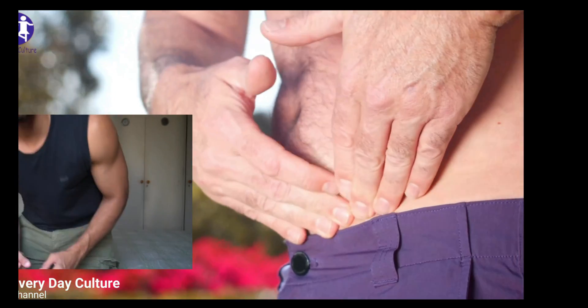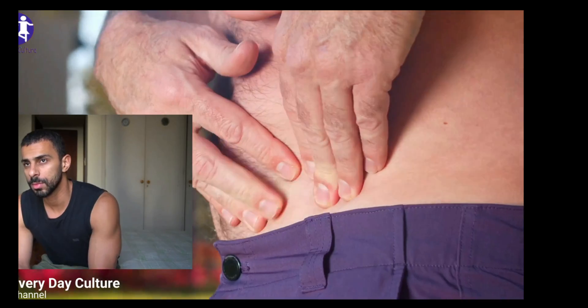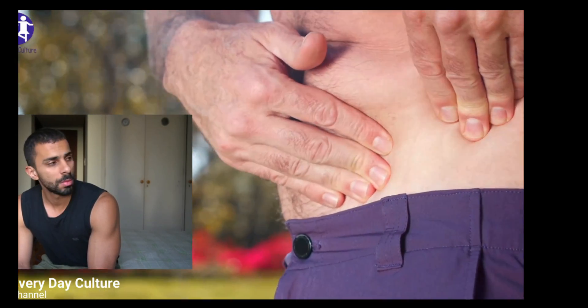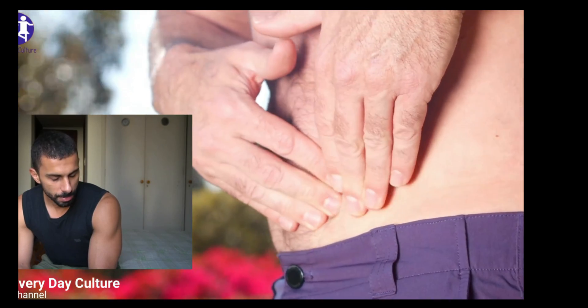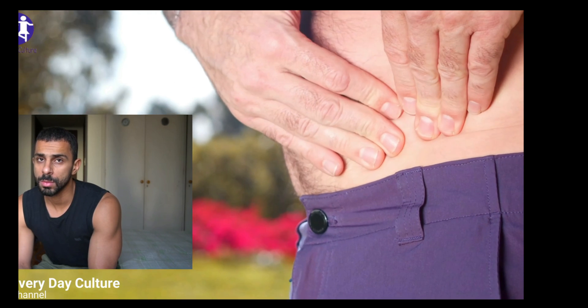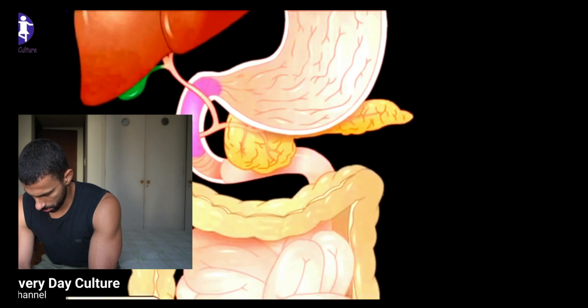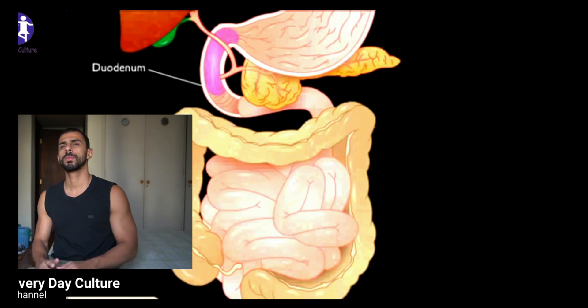Digestion is important because your body needs nutrients from food and drink to work properly and stay healthy. Proteins, fats, carbohydrates, vitamins, minerals, and water are nutrients. Your digestive system breaks nutrients into parts small enough for your body to absorb and use for energy, growth, and cell repair. All the important vitamins and nutrients in food move through the blood vessels that are in the lining of the small bowel.